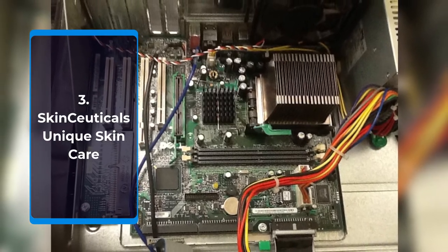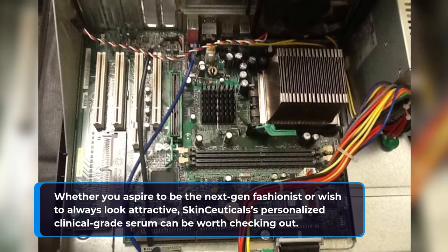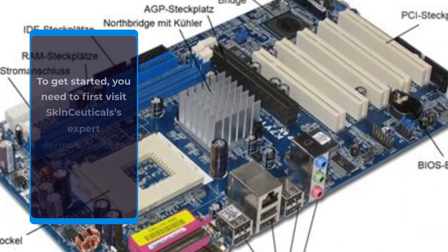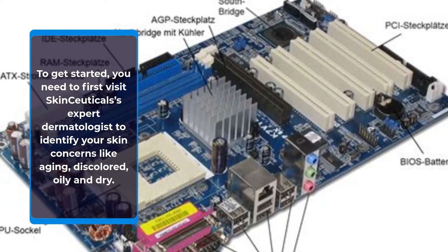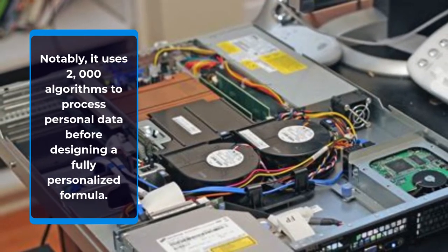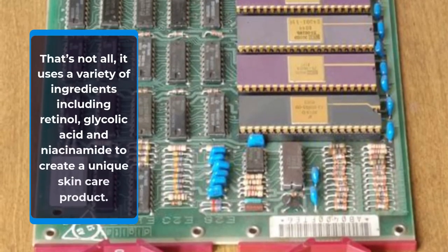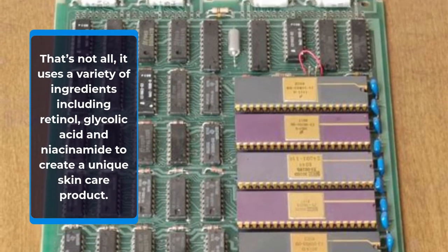Number 3: SkinCeuticals Unique Skin Care. Whether you aspire to be the next-gen fashionist or wish to always look attractive, SkinCeuticals' Personalized Clinical Grade Serum can be worth checking out. To get started, you need to first visit SkinCeuticals' expert dermatologist to identify your skin concerns like aging, discolored, oily and dry. After that, it will create a custom formula for your skin. Notably, it uses 2,000 algorithms to process personal data before designing a fully personalized formula. It uses a variety of ingredients including red oil, glycolic acid and niacinamide to create a unique skin care product.